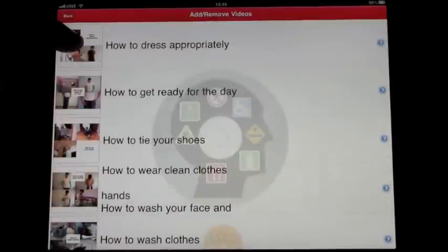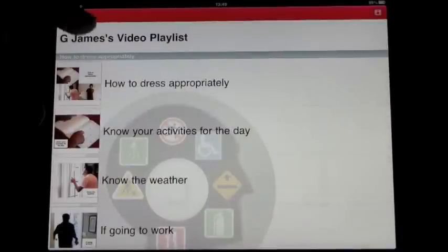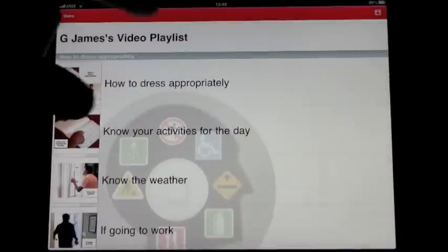Let's go ahead and add to our playlist. We want to learn how to dress appropriately and how to get ready for the day — those are the things we want on our playlist. When we go out, you'll see Gary James' playlist.